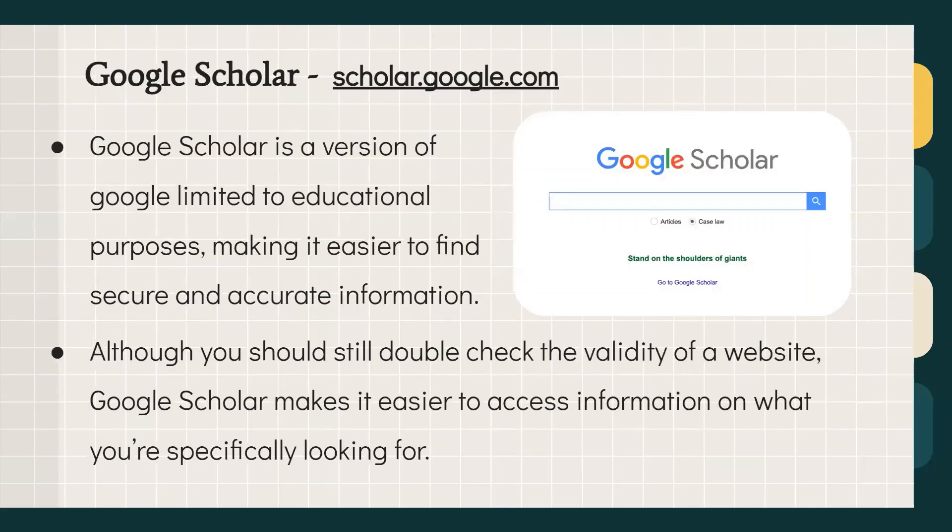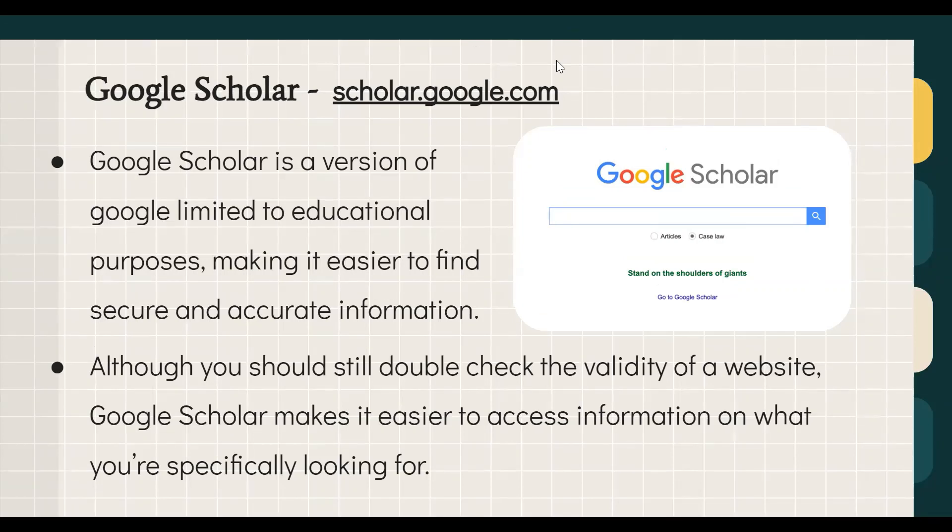Google Scholar can be accessed at scholar.google.com, or via a hyperlink in the presentation copy you'll receive. It is a version of Google limited to educational sources only, making it easier to find secure, accurate information. Unlike regular Google, it won't return broad results like blogs of unknown reliability. Google Scholar delivers top academic scholarly results and is much more likely to point you to a reliable source.